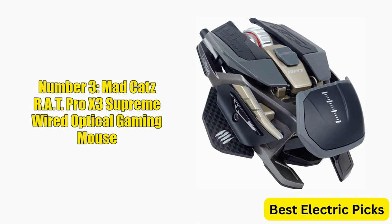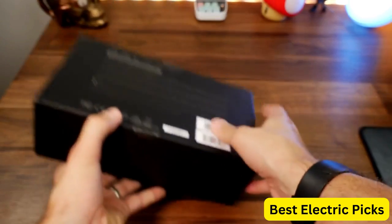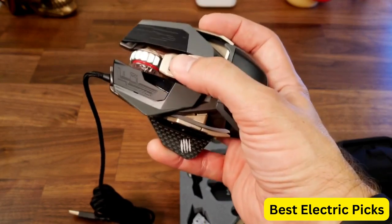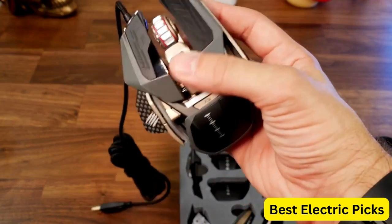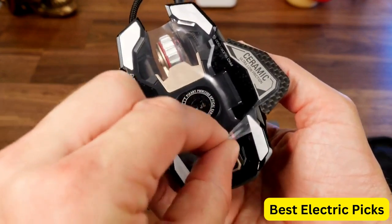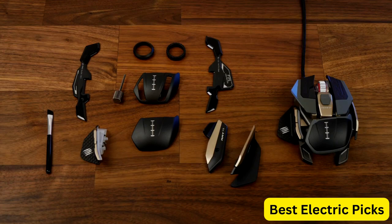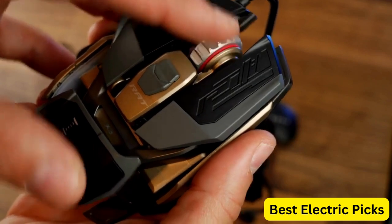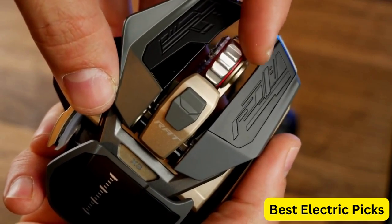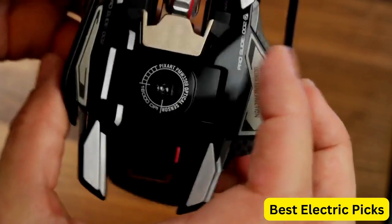Number 3: MadCats RAT Pro X3 Supreme Wired Optical Gaming Mouse. The MadCats RAT Pro X3 Supreme Limited Edition Wired Optical Gaming Mouse is highly customizable, with interchangeable side panels, palm rests, and weights that allow gamers to create a mouse that's perfect for their specific needs. The mouse also features nine programmable buttons, which can be customized to suit individual gaming styles.